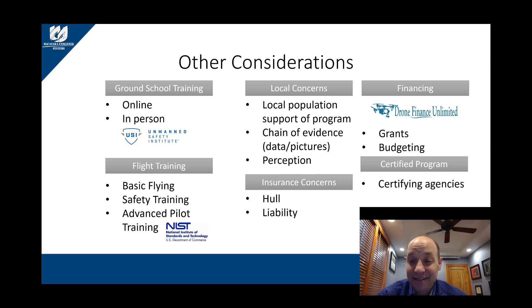Next is financing. Are you going to pursue grants? Are you in a budget cycle where you can afford it outright? There are also mechanisms like Drone Financing Limited, which supplies funding for local municipalities to purchase aircraft and sensors on a financing arrangement — you make small monthly payments and get your aircraft right away.